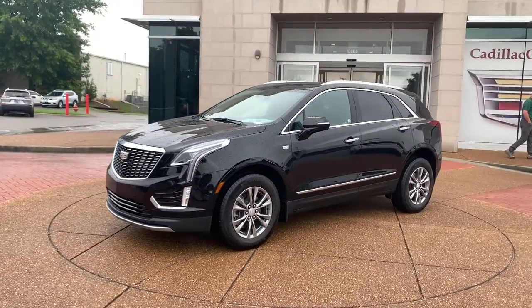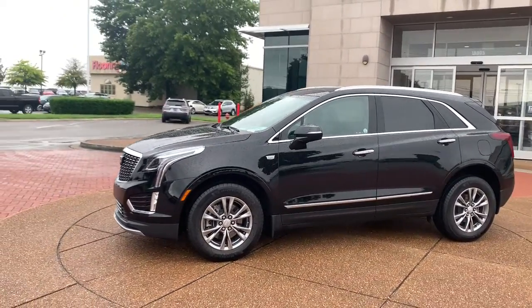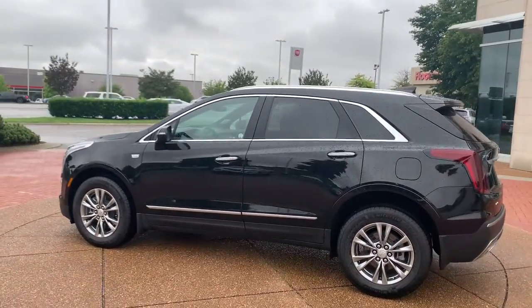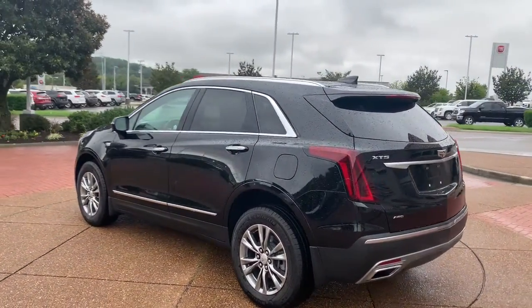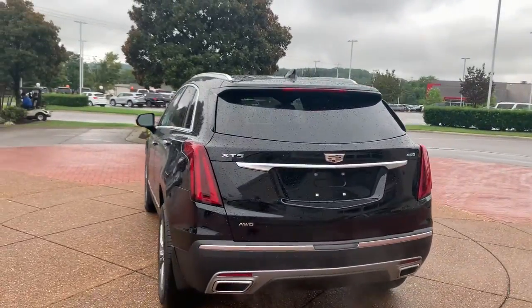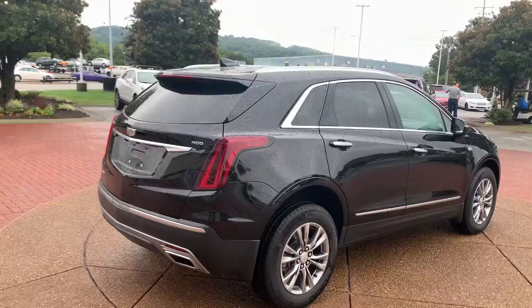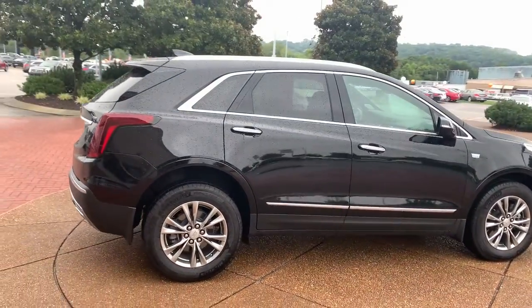Picture yourself in the 2021 Cadillac XT5. The XT5 crossover has premium eye-catching lines, all-weather capability, flexible cargo space, and the latest technology to keep you safe, connected, and entertained. Sophistication was never so practical.